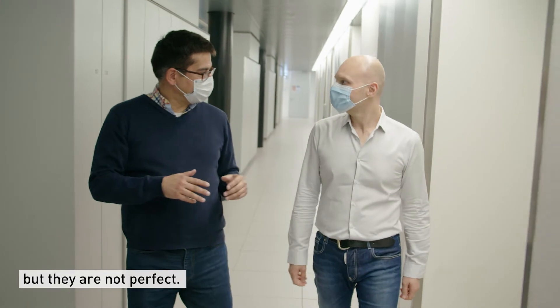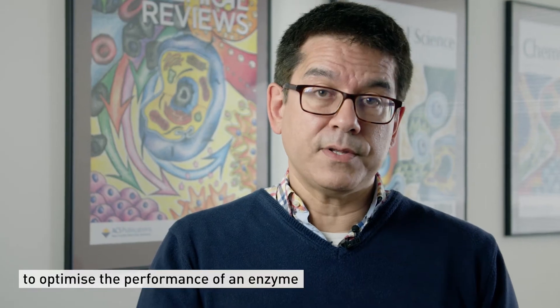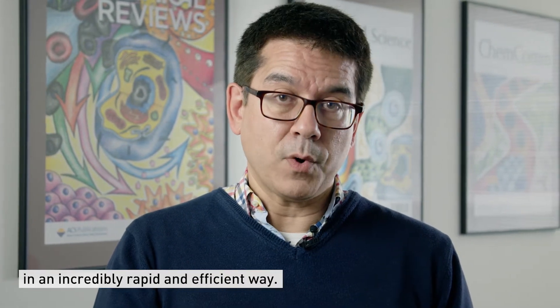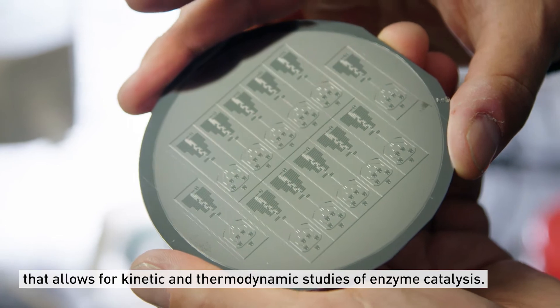We use microfluidic technology to optimize the performance of an enzyme in an incredibly rapid and efficient way. We have developed a microfluidic platform that allows for kinetic and thermodynamic studies of enzyme catalysis.